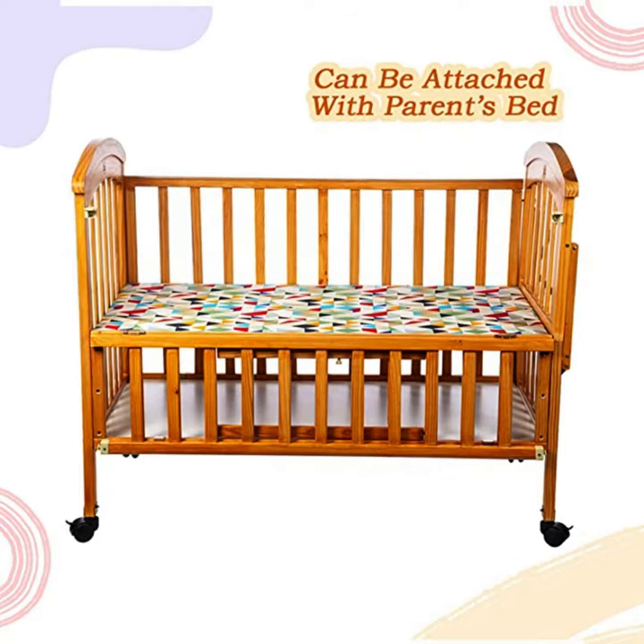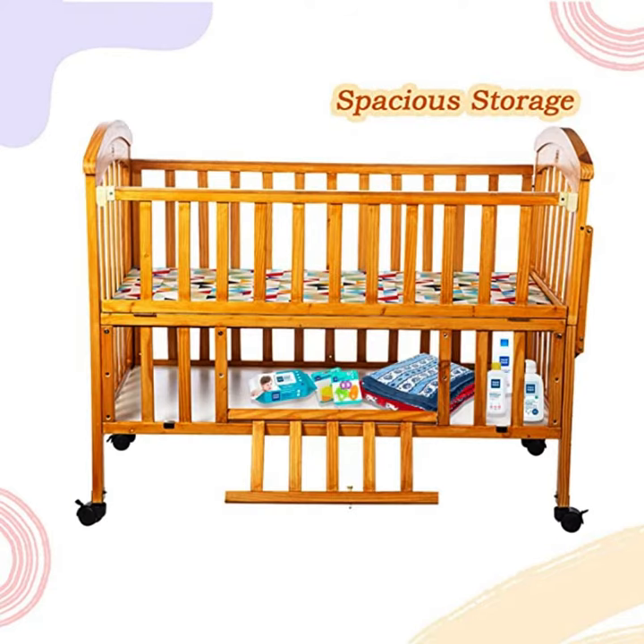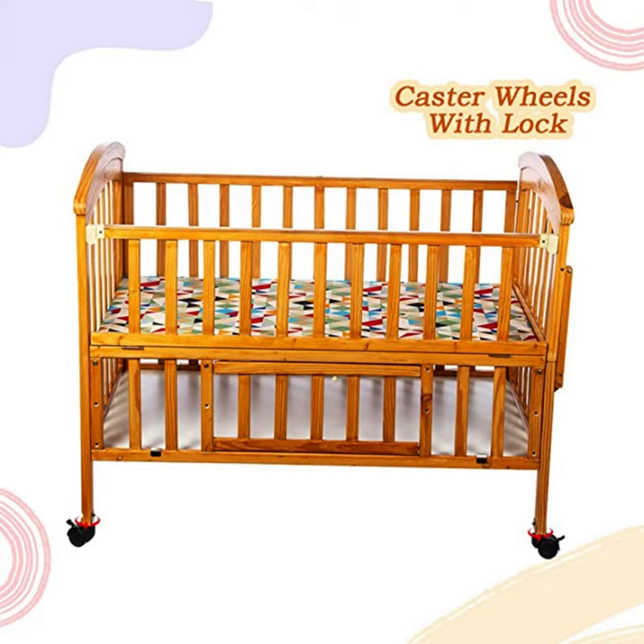The cot bed has extra storage space, providing you with additional storage for your baby's essentials. Attachable to parents' bed, the cot bed can be attached to your bed, allowing you to keep your baby close to you. The height can be adjusted as per need.